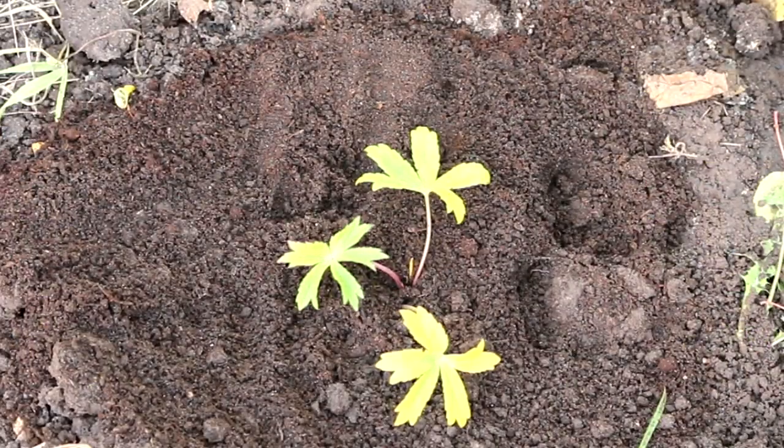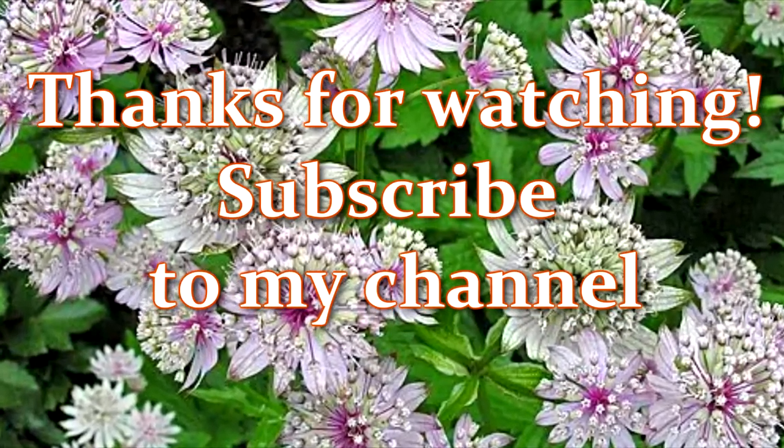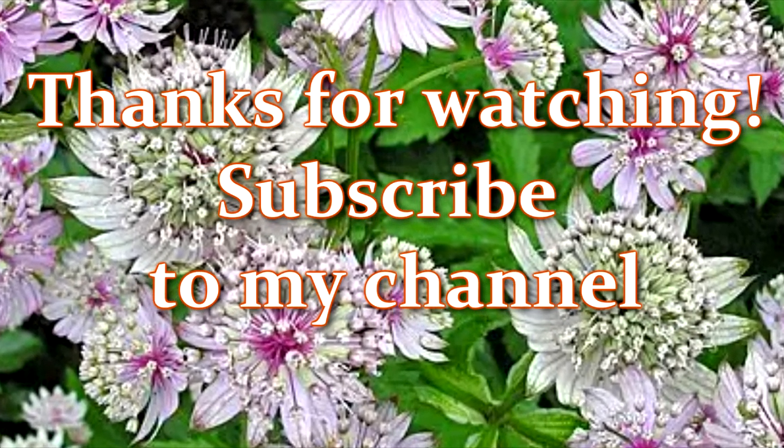Thank you for watching. Don't forget to thumbs up and subscribe to support my channel. See you soon!